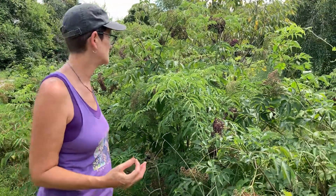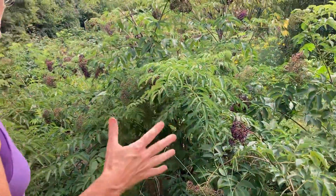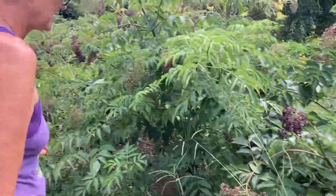Hi guys, it's August 9th, 2022. It's a Tuesday and it is blazing hot out here, but I wanted to document for my own good the three different varieties that we have mature and giving us berries right now. They all exist in this one spot, so I thought this would be a good spot to take the video.